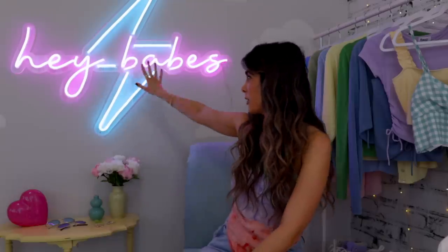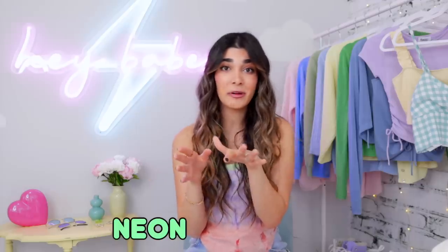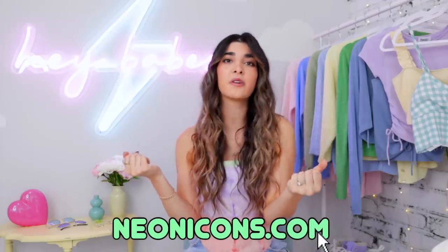For those of you that follow me on Instagram, you know that I got a custom LED sign and I asked you to tell me exactly what I should get. You guys came through with a perfect design — this 'Hey Babes' with the lightning bolt. I'm so obsessed. I'm gonna leave their information down below, so go ahead and check out Neon Icons. They have some sick designs already and if you want to customize something for your own space, they're really good at helping you out with that too.